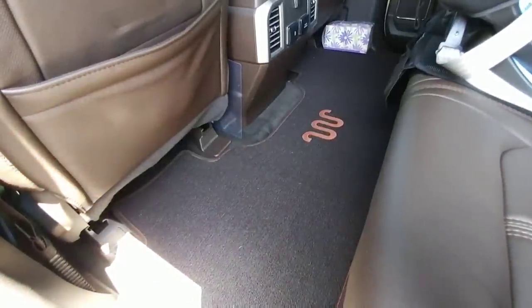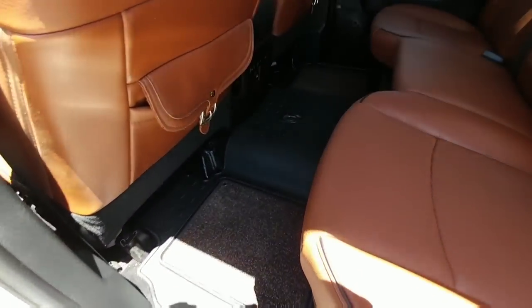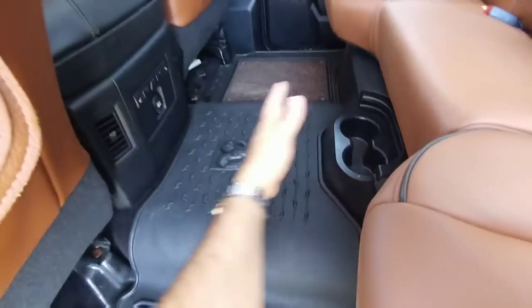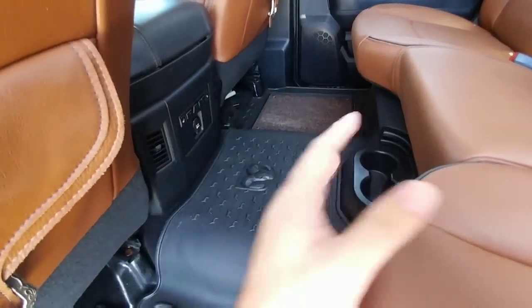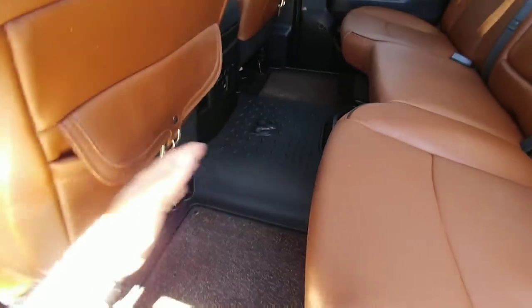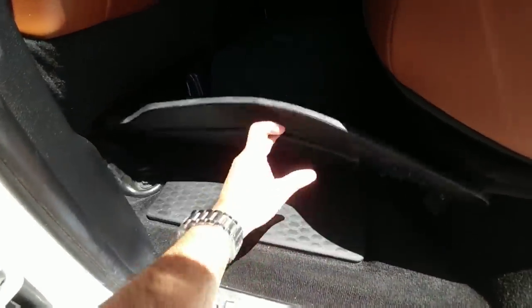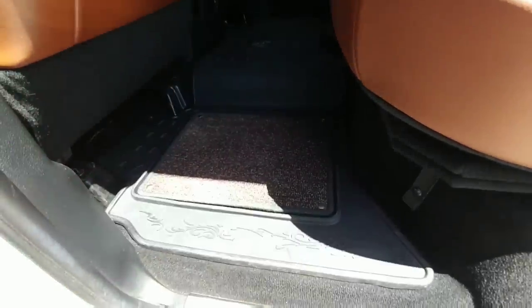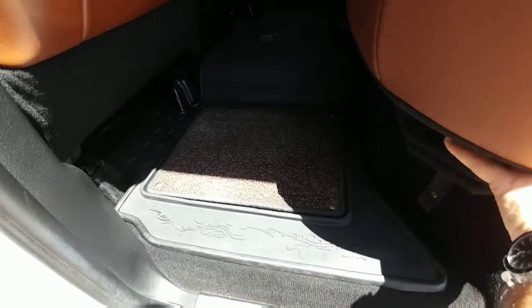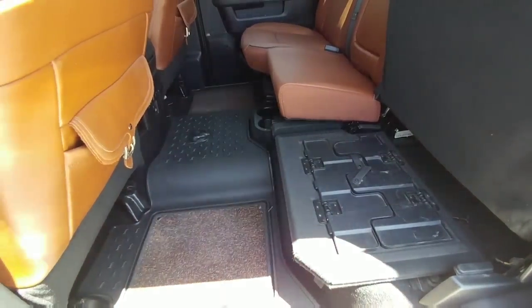The rear legroom on the Super Duty is much more spacious and completely flat — no hump in the center. On the Laramie Longhorn, there's decent space, but the front seat cushions protrude so far out that they really impinge on legroom. The Ram does have cool hidden storage pockets underneath the rear seats, but you lose under-seat storage when the seat is down. To get a flat surface in the Ram, you flip down some platforms, but it elevates the floor quite high.